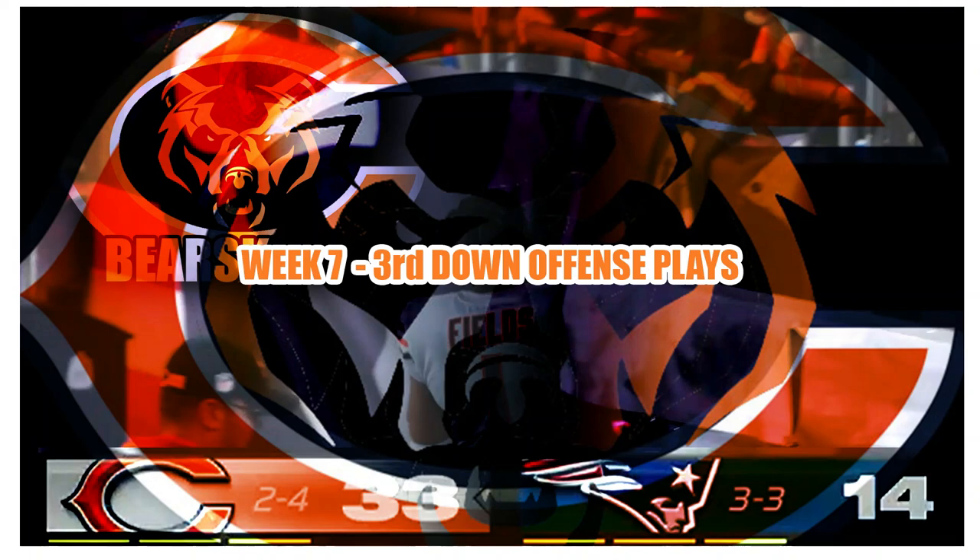Hello and welcome to the Bearski Film Review. Please click subscribe to help support the channel and get all of our content. Today we're going to look at the week 7 matchup between the Chicago Bears and the New England Patriots.